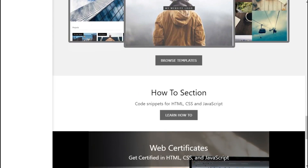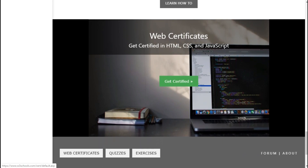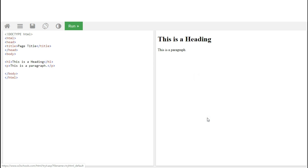Finally, after learning these website building languages, W3Schools also provides web certificates for your qualifications. A special feature I found in this site is you can write and run code directly in the site itself.